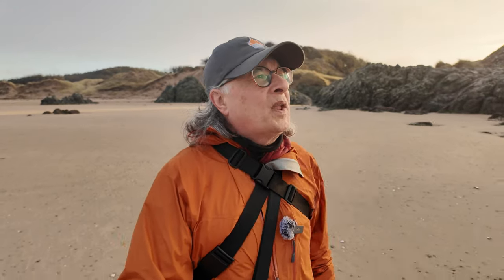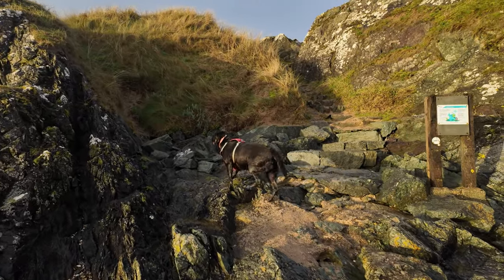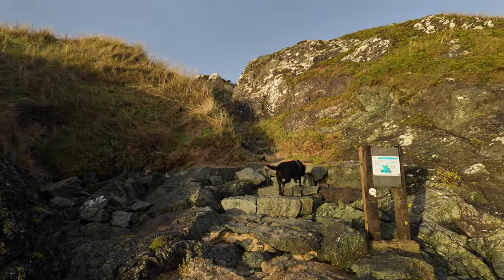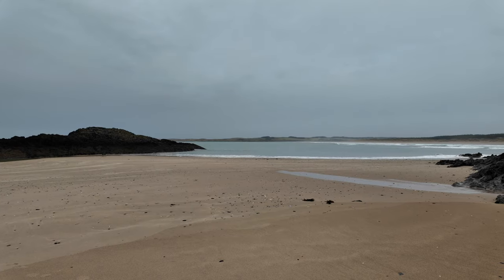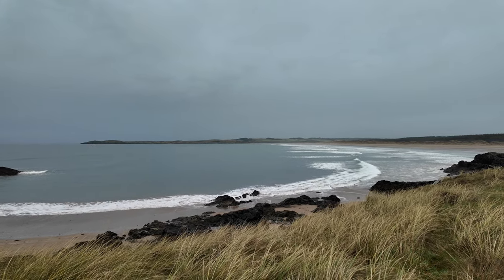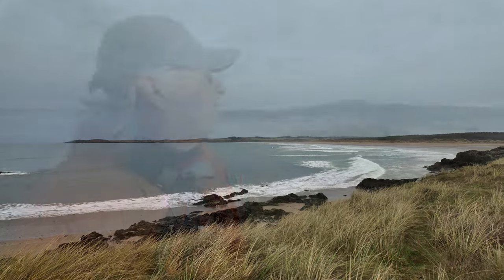Unfortunately the rocks that I had in mind for some wave action are well above the tideline at the moment, so we're going to have to rethink. There's some nice sidelight on the tower, so I might head up just onto the end of the island and see what we can do up there — maybe go for some wider shots than I originally intended. You can't always predict exactly where the tide is going to be.